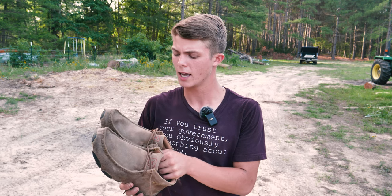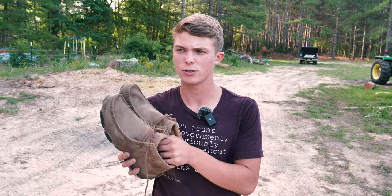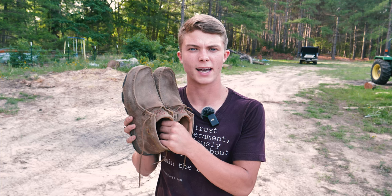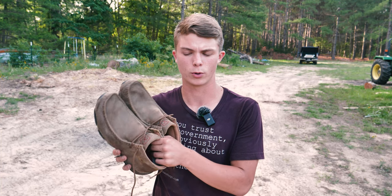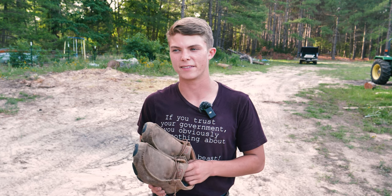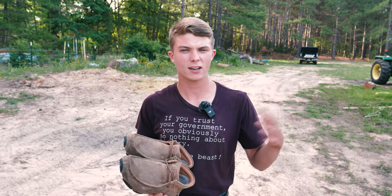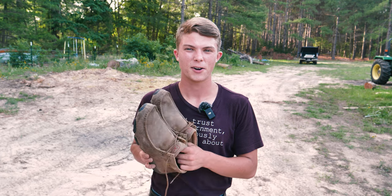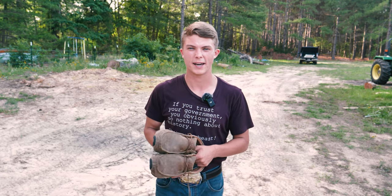If you had skinny jeans with these it wouldn't look good at all, but with a real loose fit or flared pair of jeans, these are really like the icing on the cake. Thank you so much for watching and taking a little bit of time out of your day. Hope y'all have a very blessed day and we'll catch y'all on the next video.